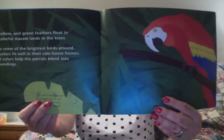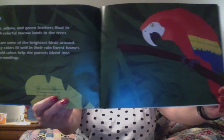Macaw. Do you see that beautiful bird? Red, blue, yellow, green feathers float in the air. A colorful macaw lands in the trees. Macaws are some of the brightest birds around. The fancy colors fit well in their rainforest homes. These bold colors help the parrots blend in to their surroundings. The white skin around a macaw's beak will turn red if the bird is excited or angry.